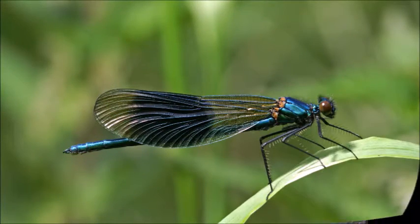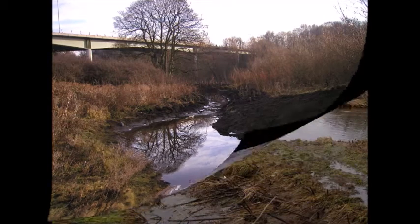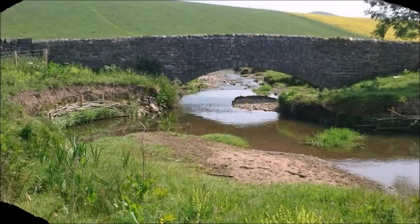Managing wet woodland not only improves biodiversity by establishing patchworks of interconnected habitat, but also helps to reduce the risk of flooding downstream, slowing down and storing water in scrapes and channels, reducing flood risk in a natural way.